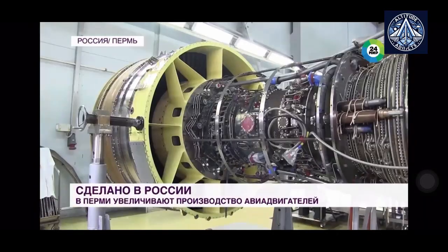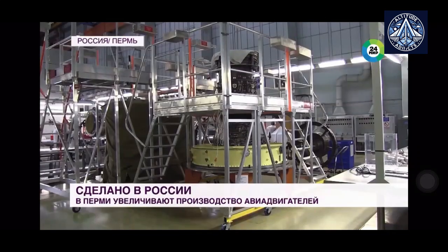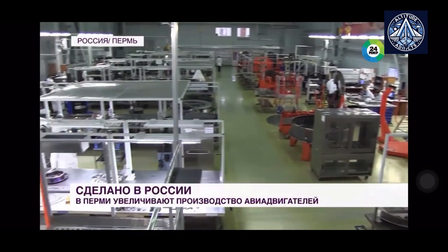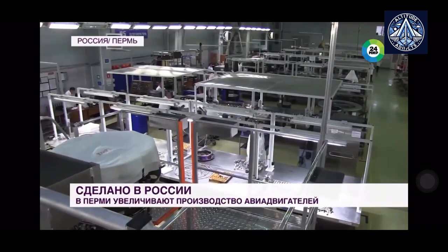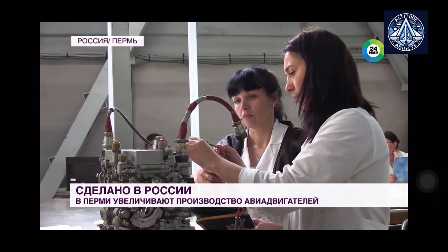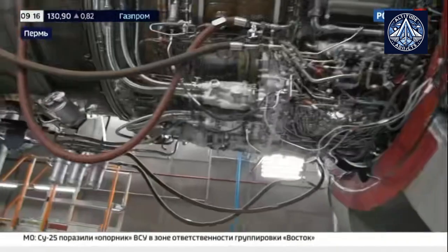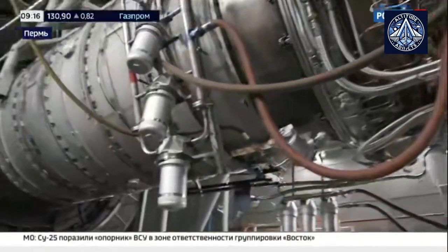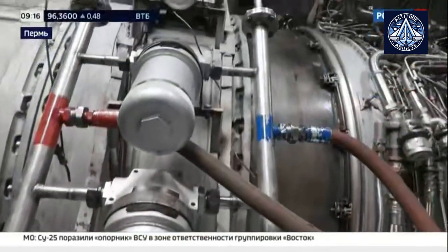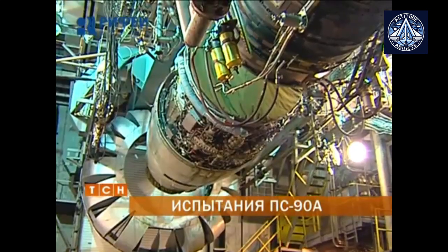The PD-14 engine has become a focal point for UEC Perm Motors, surpassing the PS-90A1 and A3. The PD-14 is engineered to meet the performance requirements of the modern aviation industry, including the MC-21, and is intended to power the new generation of Russian aircraft. It is evident that this engine will surpass prior models such as the PS-90 series as development advances. The PD-35, which is also imminent, is expected to offer even greater efficacy and capabilities, anticipated to surpass not only the PS-90 series but also the PD-14.